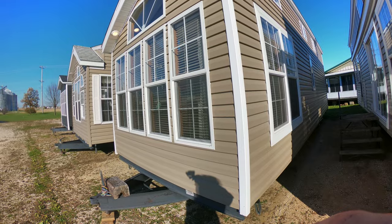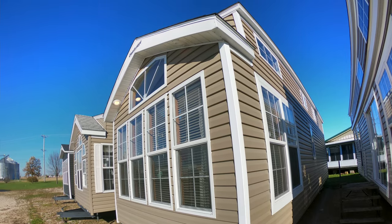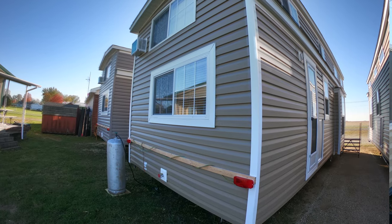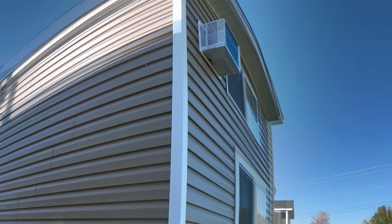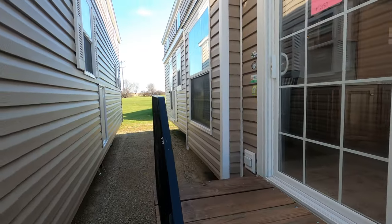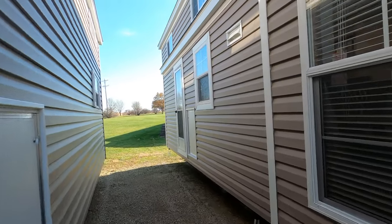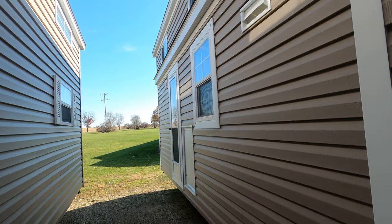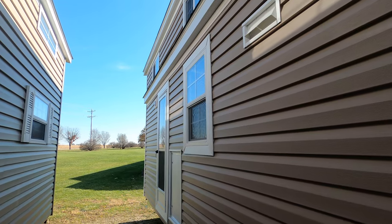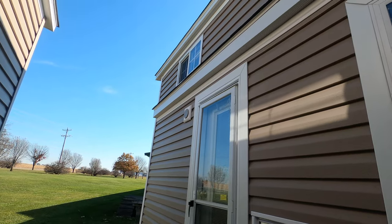We're looking at Forest River Park model trailers today. Specifically, this is a Quail Ridge 39CBDL, unit number 12187, and its MSRP is only about $62,000. It's clay colored with white corners, white trim and white lineals, and it's got a house-type rear entry door. Let's go on in and take a look around.